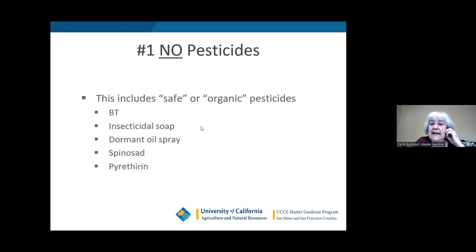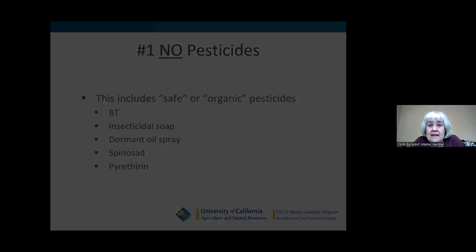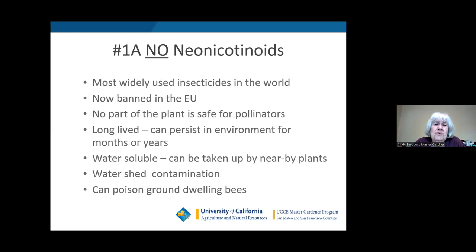This includes so-called safe or organic pesticides like BT, insecticidal soap, dormant oil spray, spinosad, and pyrethrins. They're considered safe for people, but they are not safe for caterpillars, butterflies, or bees. Particularly neonicotinoids — the most widely used insecticides in the world — have now been banned in the European Union because no part of the plant is safe for pollinators. Neonicotinoids work by being sprayed on a plant; the plant then absorbs the pesticide into its leaves, stem, nectar, roots — every part of the plant becomes filled with pesticides.